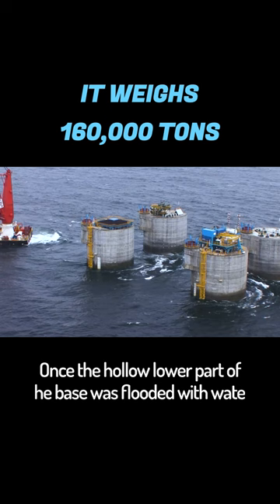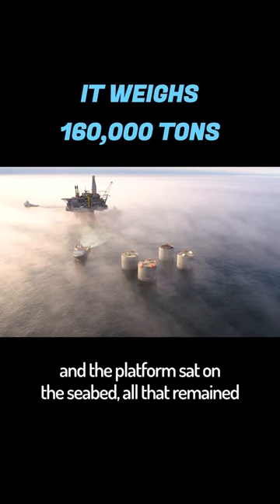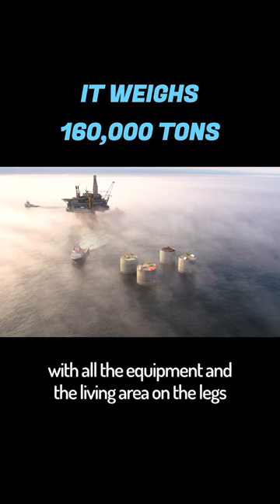Essentially, it resembles an inverted stool. Once the hollow lower part of the base was flooded with water and the platform sat on the seabed, all that remained was to carefully place the upper part of the platform, with all the equipment in the living area, on the legs sticking out above the surface of the water.